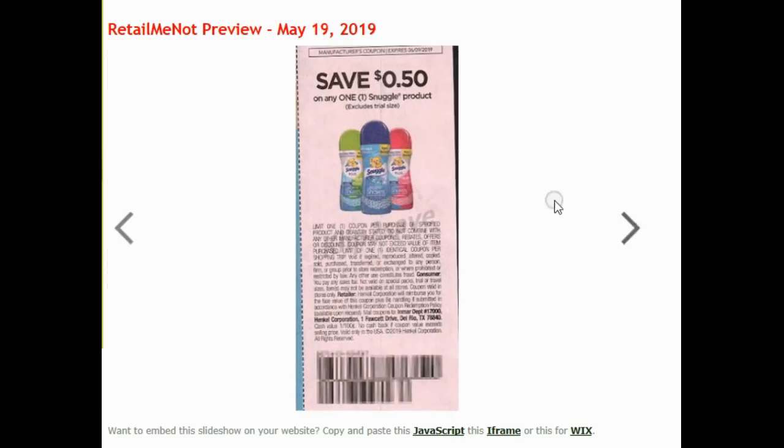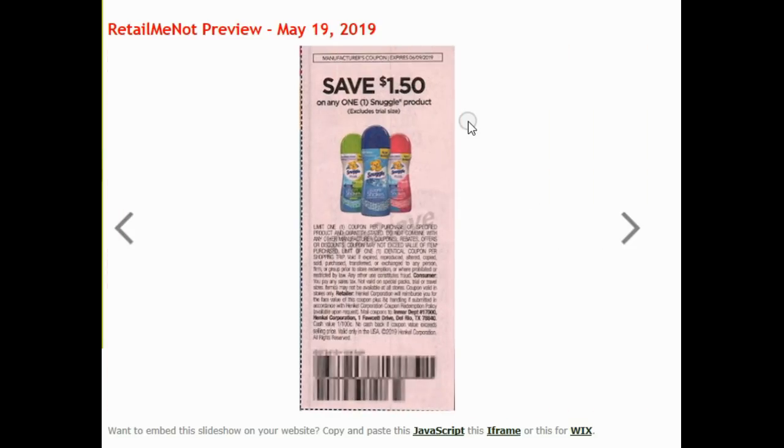Some All detergents. Here's the one that's confusing — there's a 50 cent off of any Snuggle, and then there's a $1.50 off of any Snuggle. I really hope we get the $1.50 off because that would make those dryer sheets at Walmart that are $1.86 come out to like 33 cents, which I definitely would have to go do because that's a really awesome price.